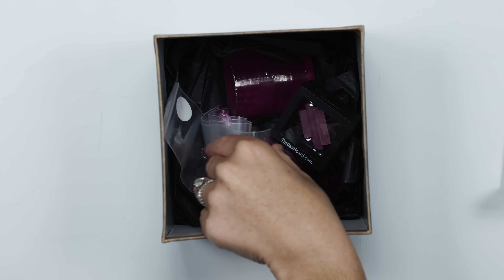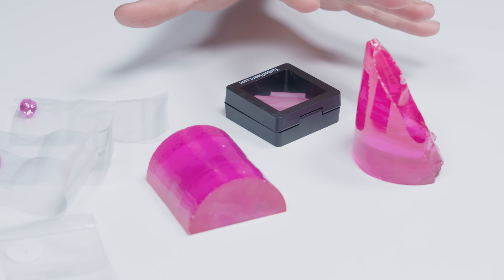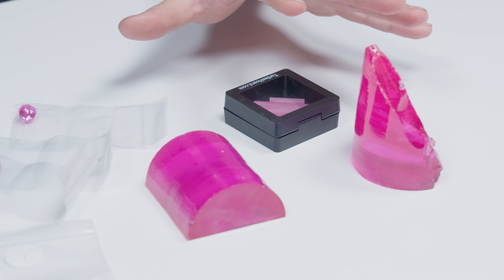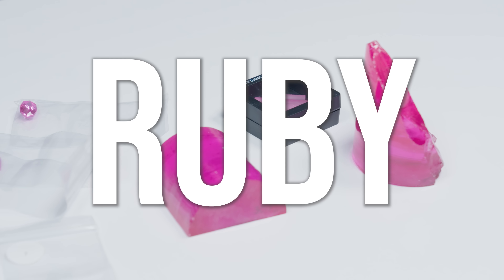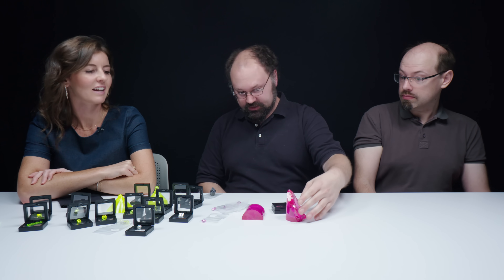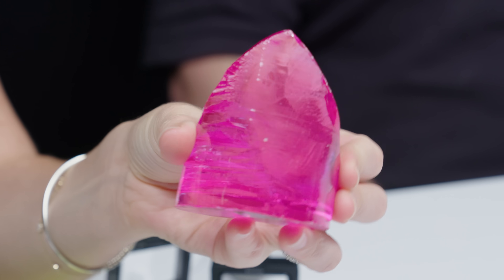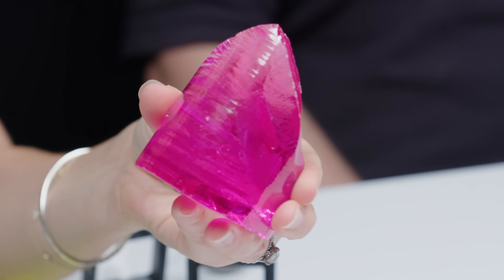Here's our next contestant. Gemologically speaking, we'd call this pink sapphire, but in laser science they would call this ruby, because any corundum that contains chromium is ruby as far as a laser scientist is concerned. And that's what this was grown for — to produce lasers, specifically for the Strategic Defense Initiative, also known as the Star Wars program back in the 80s.